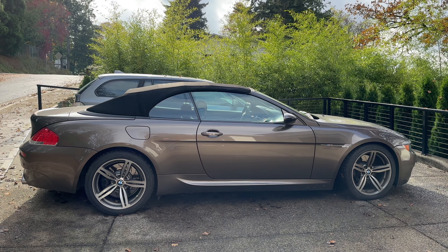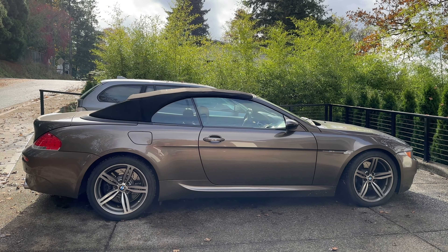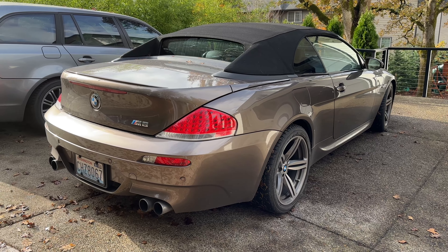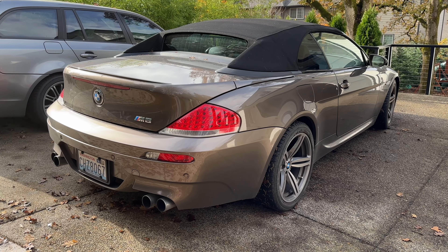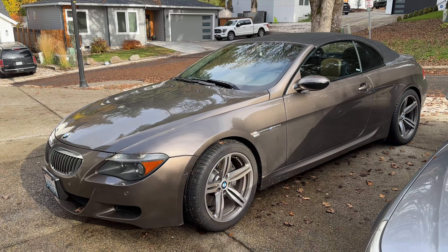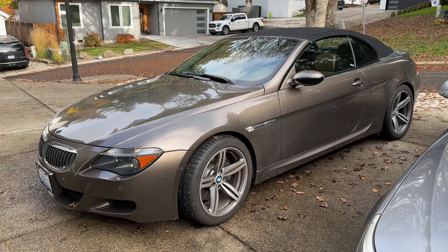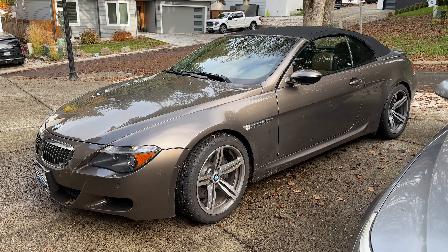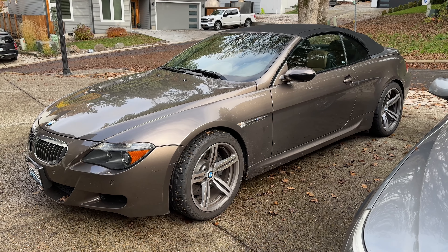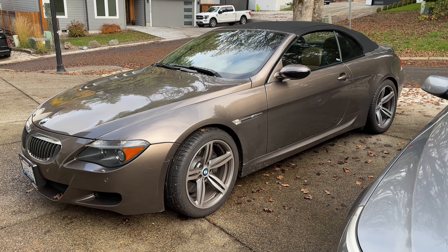Welcome back to my channel. In this video I want to make a short review of my M6 that I bought approximately five months ago. I absolutely love the ownership of this car — it has been a fantastic summer here in the state of Washington, perfect for a convertible. For five months I drove only 2,000 miles because I have other cars, but if I'm gonna tell you it has been completely stress-free ownership, I'm going to be lying.